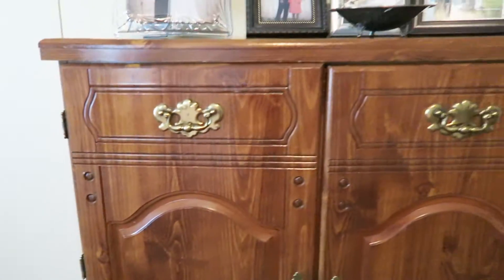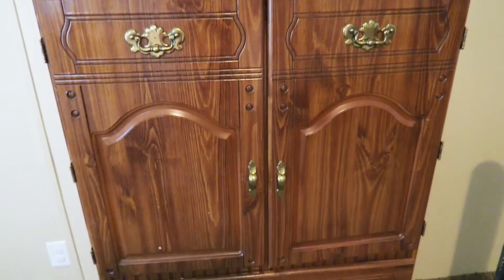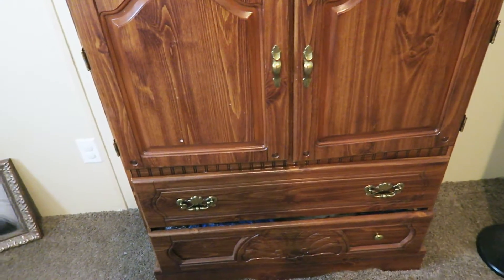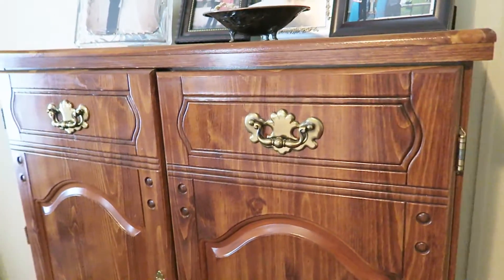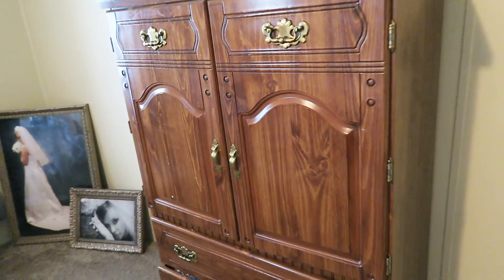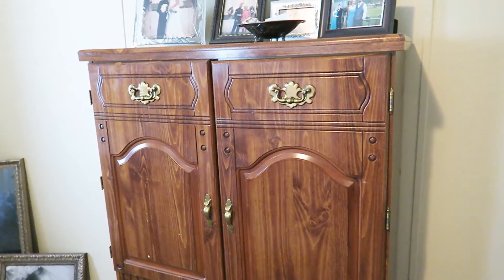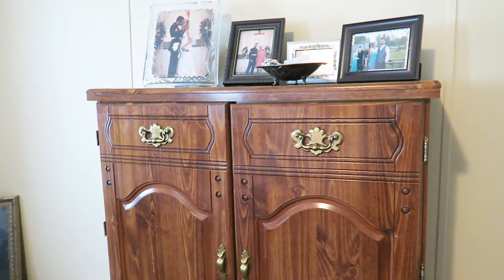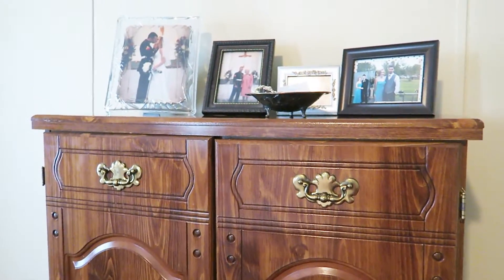And then coming over here is just an armoire — it was a hand-me-down piece of furniture, but it's still great. I do plan on painting it one day to match the rest of the room. But like I said, it's a good, sturdy piece of furniture. My husband uses that for t-shirts and pajamas and things like that.